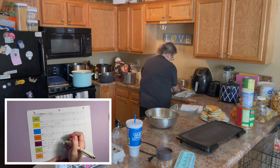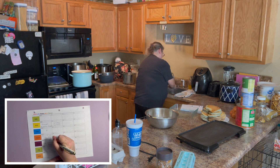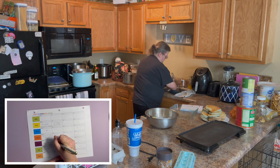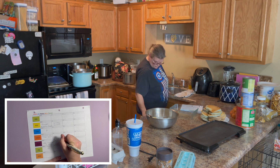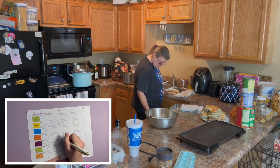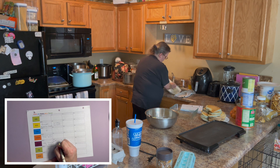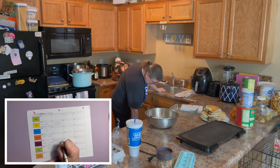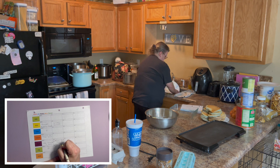We can make some fajita meat and beans, and we could do some chips or wraps with that — that's all stuff we have here at the house.